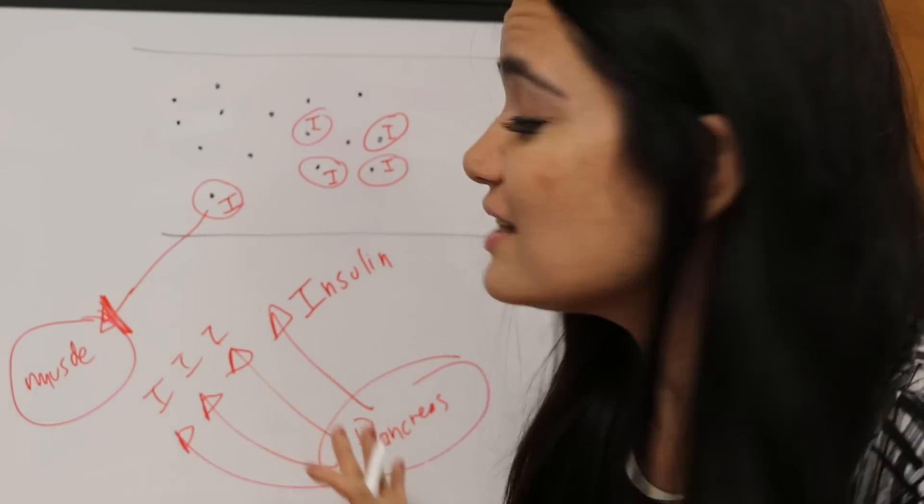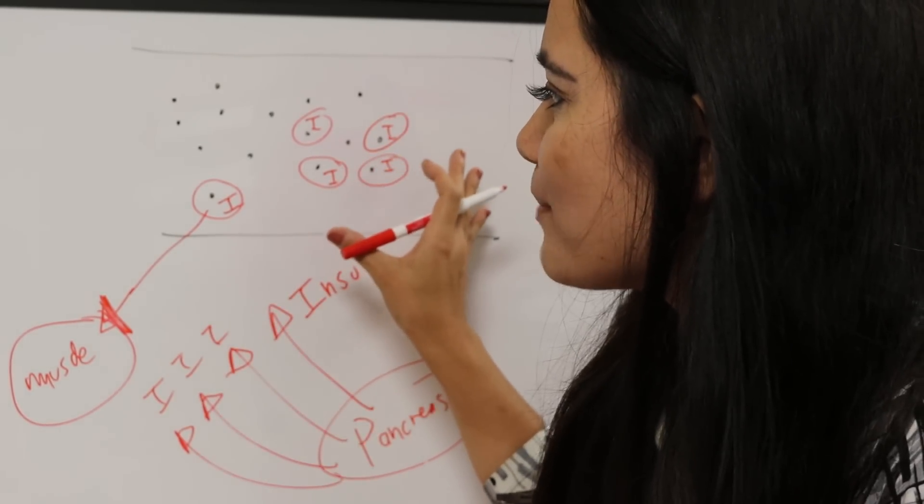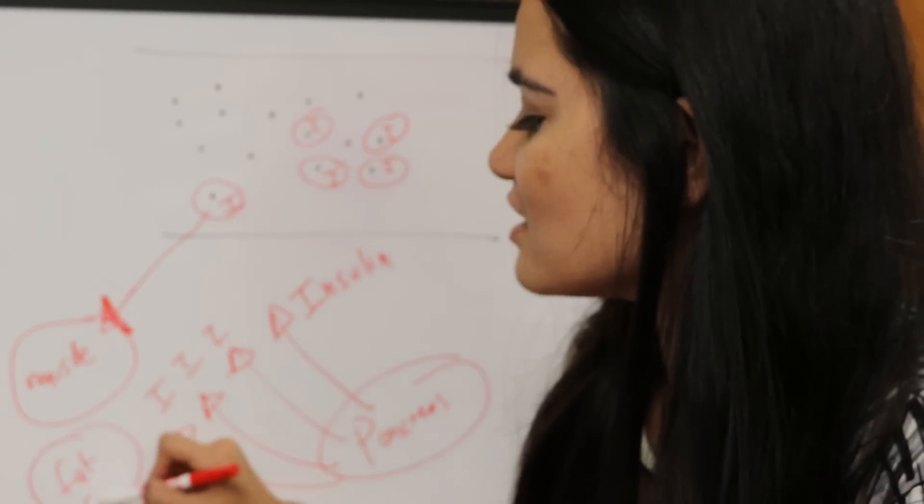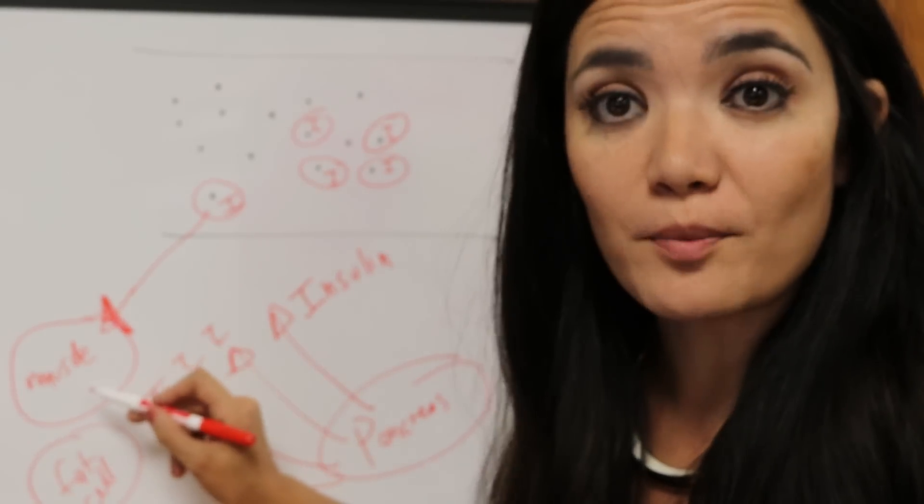I've been doing a lot of videos on higher fat, lower carb macronutrient ratios for your nutrition goals. And I wanted to talk about how and why you would want to do that. One reason would be if you have insulin resistance. When your insulin goes up that high, what's going to end up happening is this is all going to end up going in a fat cell instead of going in your muscle cell.